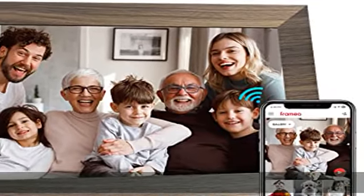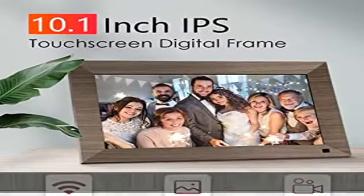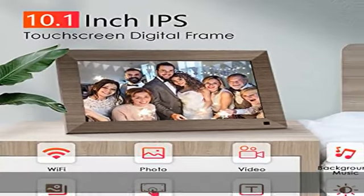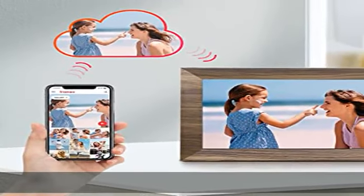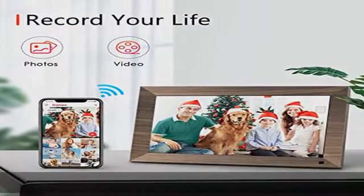About this item: IPS 10.1-inch touchscreen digital picture frame with 10.1-inch high-definition 1280x800 IPS touchscreen that can display amazing, clear and vivid landscapes and portraits, recalling every detail of your best moments.